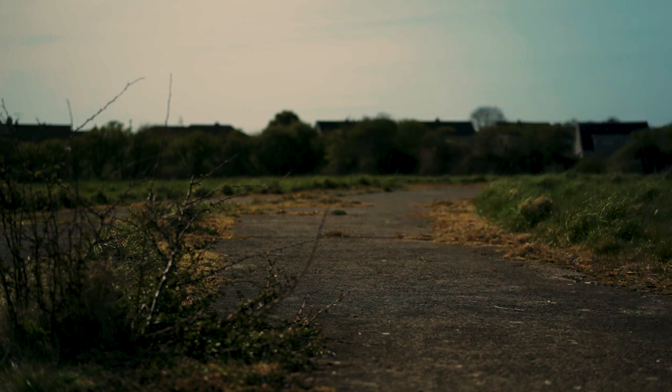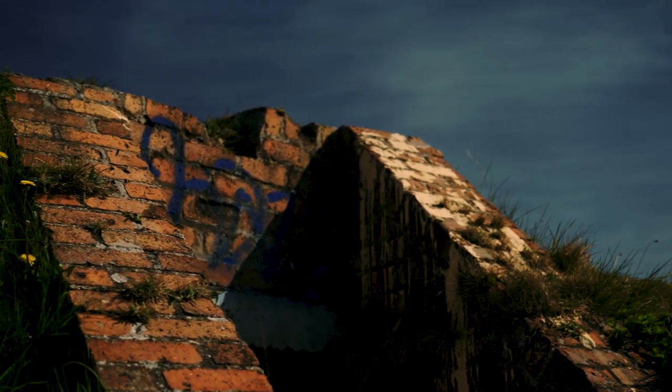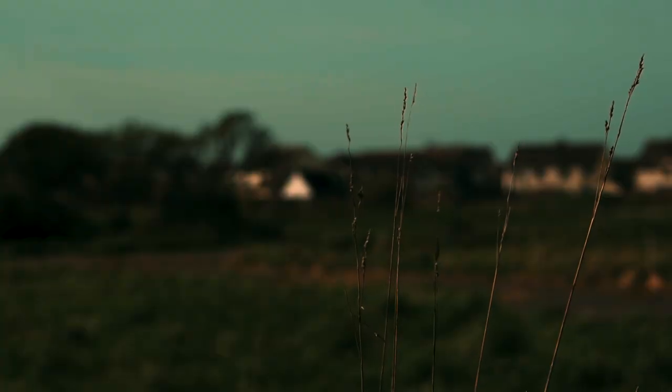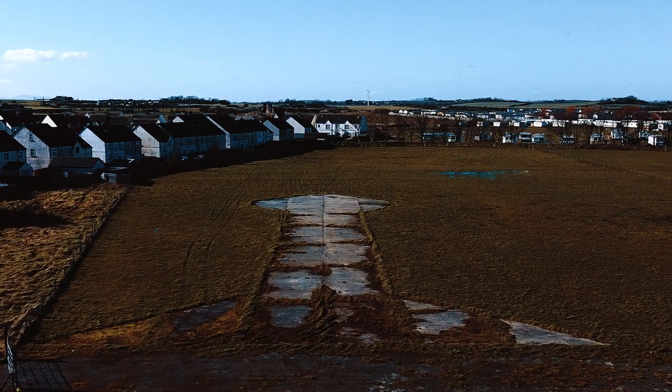We're standing in the old disused airfield at Ballyhalbert, which was opened in 1941 in the war years. Behind me there is an air raid shelter, and your aircraft would have been dispersed round the aerodrome here. These concrete roadways were serviceable for the fuel and for the mechanics to come and work at the aeroplane and the pilots.